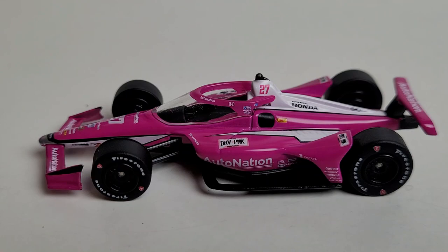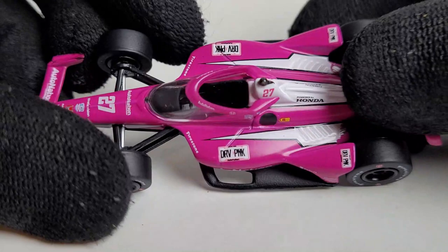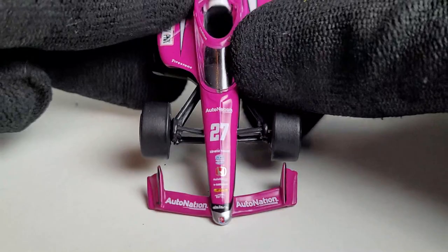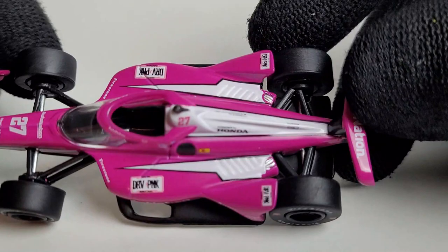Let's go ahead and start the diecast review with the official unboxing of the Captain Kirk car of Kyle Kirkwood and his 2023 AutoNation car. We got this diecast out — my god, this is such a cool livery, guys. Anybody who's a big fan of the Meyer Shank cars, and also some of the AutoNation diecasts we've had in the past with Alexander Rossi — stay tuned for that comparison. This bright magenta pink is back. On camera right now it looks like a bright magenta pink, but depending on your lighting, in the naked eye it's more giving off a purple magenta vibe, but you can see it's a nice hot pink.